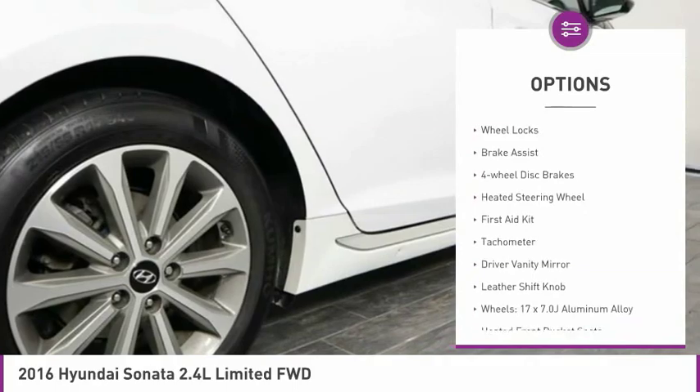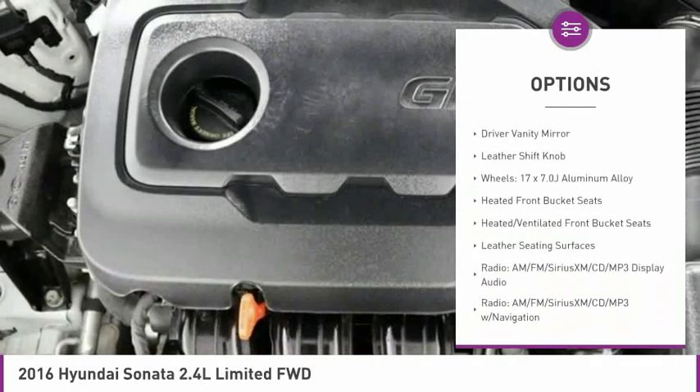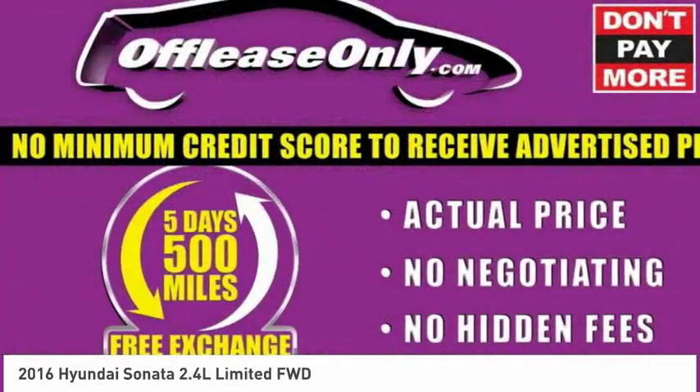Panoramic sunroof, electronic stability control, wheel locks, brake assist, four-wheel disc brakes, heated steering wheel, first aid kit, tachometer, driver vanity mirror, leather shift knob.